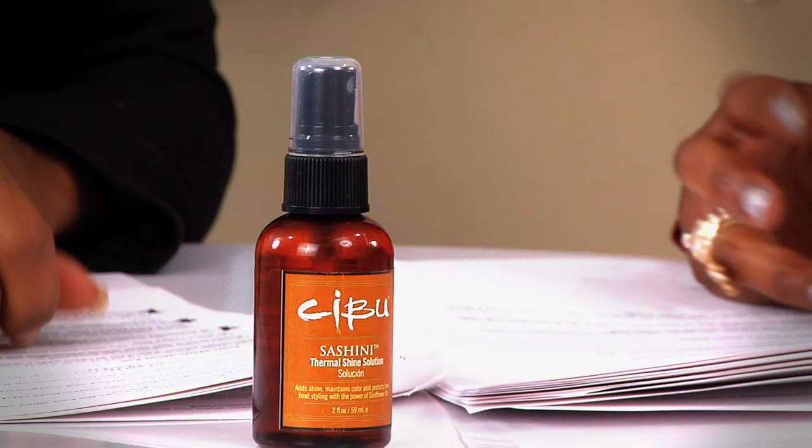What I like most about this product is that it works very well on thick and coarse hair. It adds a really nice shine, and it actually really does thermally protect the hair from heating appliances — curling irons, flat irons, and all that. I really feel like it works. I like this product also because it doesn't weigh your hair down.